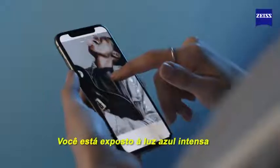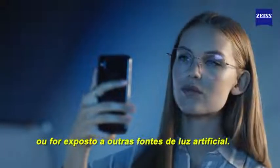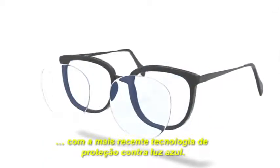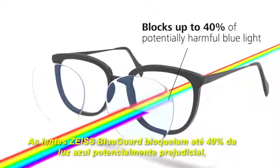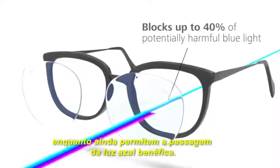You are exposed to intense blue light right now and every time you look at digital screens or are exposed to other artificial light sources. It's time to start protecting your eyes with the latest blue light protection technology. ZEISS BlueGuard lenses block up to 40% of potentially harmful blue light while still letting beneficial blue light through.